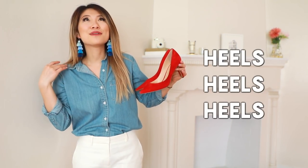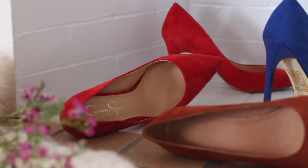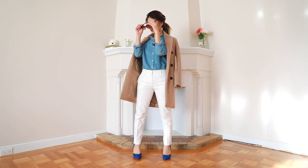I can't stress enough how much every single inch matters when you're short. Heels are just so sleek and timeless and classic — they add a nice pop of color to an outfit plus they give me an extra two inches. This is my casual Friday office lady look.